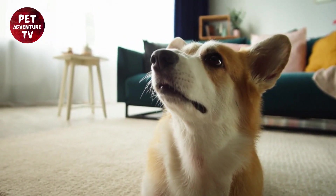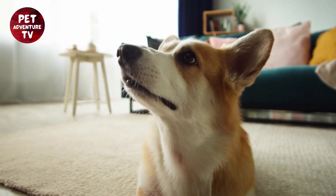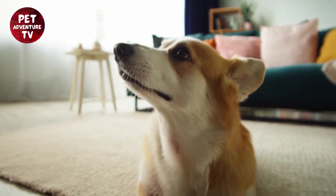Let's see how easy it is to brush your Corgi's teeth. Remember, it might take some time to get them used to it, so be patient and gentle.